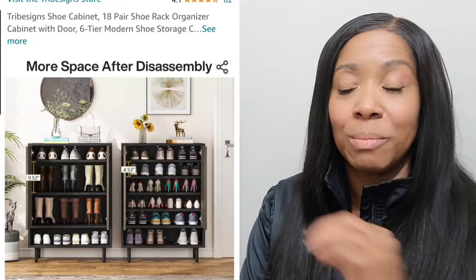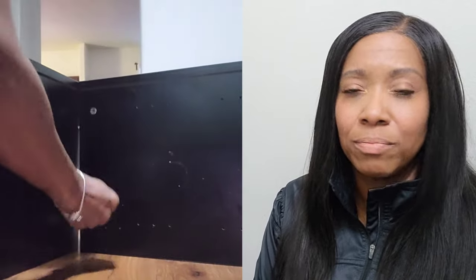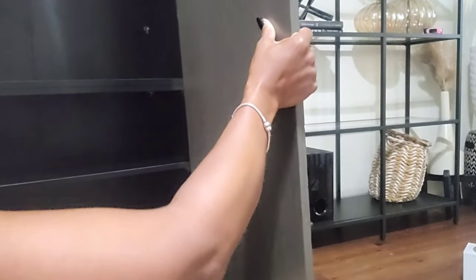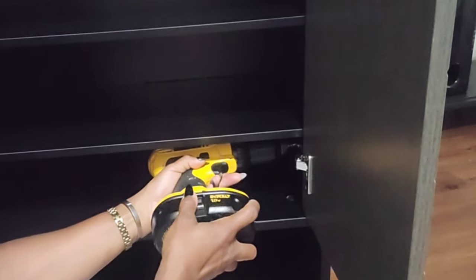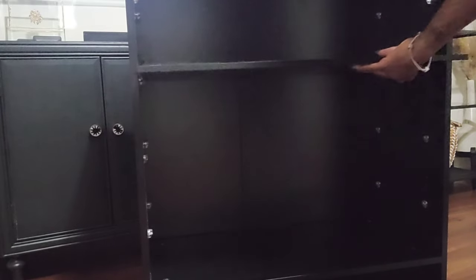Anyway, I received the cabinet and was like, here I go again putting more stuff together. I'm going to be queen of putting things together for 2023. I opened it up, laid all the pieces on the ground according to how they were supposed to be stacked, and put it together. With all the screws, nuts, and bolts I just had to focus. It didn't take about 35, maybe 40 minutes.